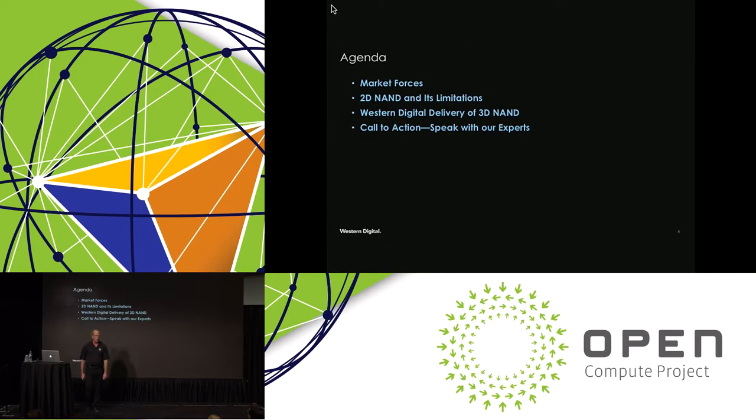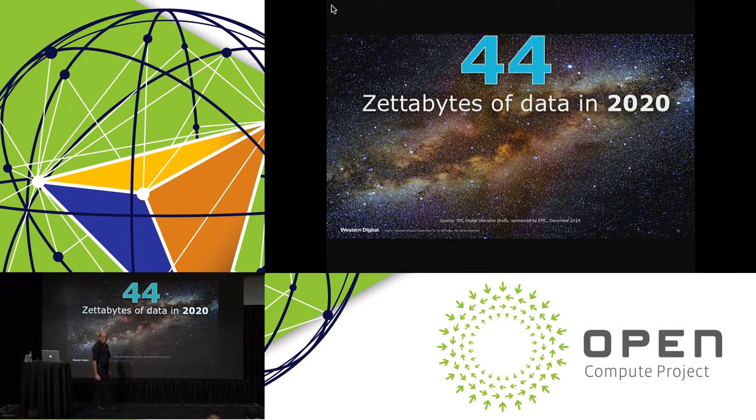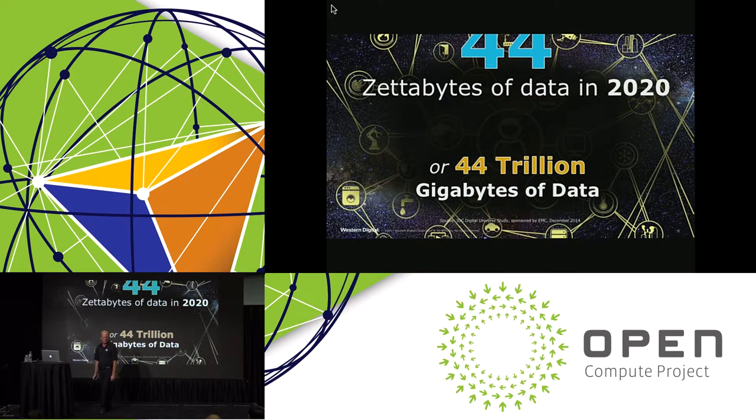Today we're going to have a little fun. We're going to talk about hair, suburbs, and skyscrapers — all in the context of what's going on in the world of NAND. By 2020, 44 zettabytes of data will be created. If you have a one-terabyte device, that's 44 trillion devices required to meet this demand by 2020.